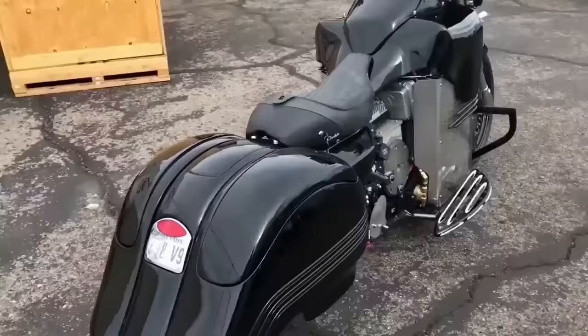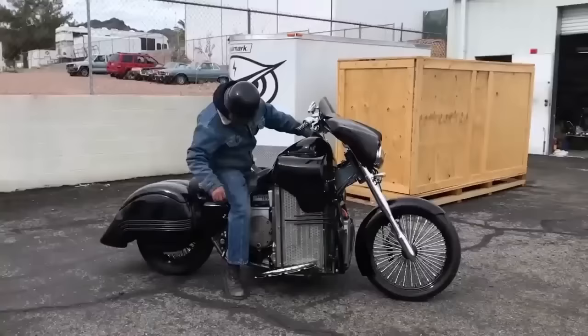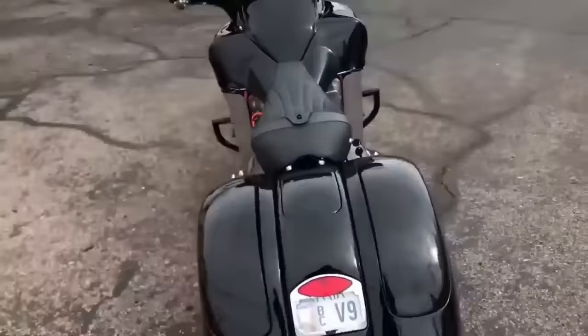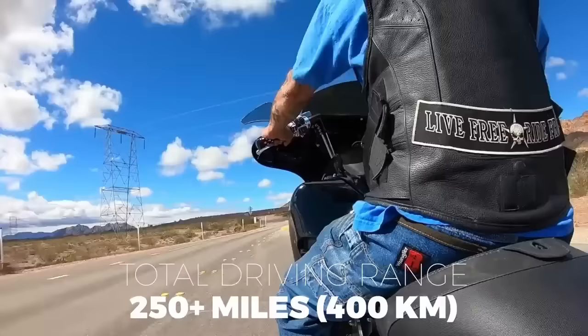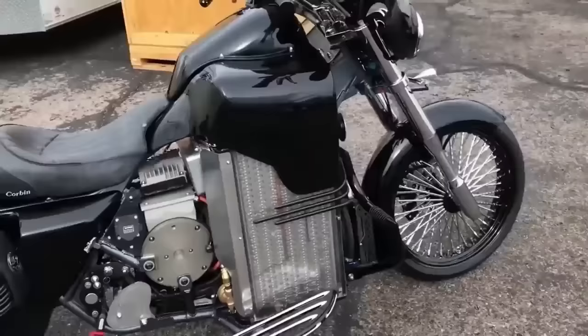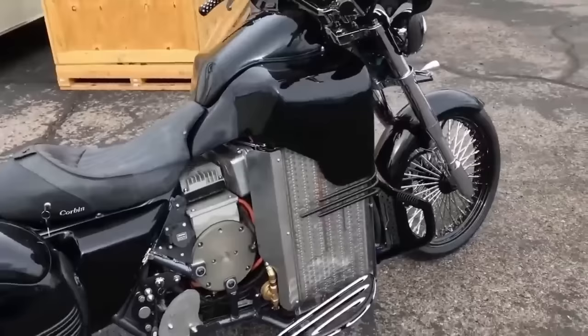The Brutus V9 design screams vintage and old school, from the frame wrapping around the sides, to the front cruiser windshield and twin headlights, all the way back to the specifically fitted side bags. Depending on the pace and the battery pack, you can expect a range as high as 250 miles or 400 kilometers. The Brutus V9, with its traditional yet sleek design, versatility, and power, has a starting price of $32,500.